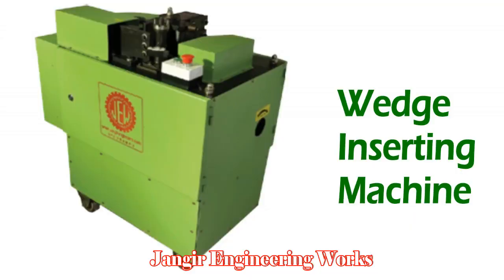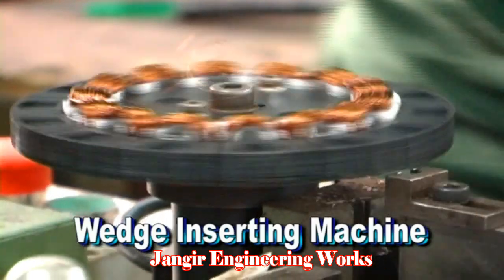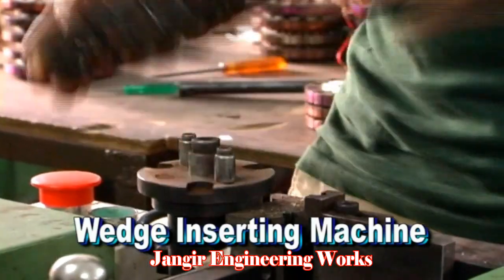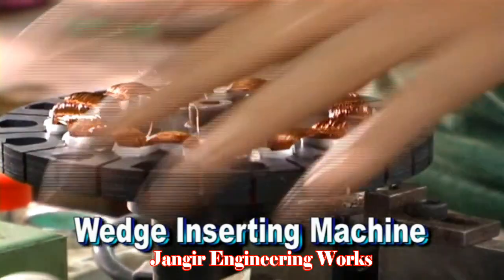Wedge Inserting Machine. This machine is used to insert wedge paper to safeguard the coil from high voltage and body short. It involves a lot of time and skilled labor to perform this operation successfully. Our fully automatic wedge insertion machine offers high speed and a unique folding system that enables no damage to coils, ensuring faster productivity. It completes one stator in six seconds, similar to the paper inserting machine.